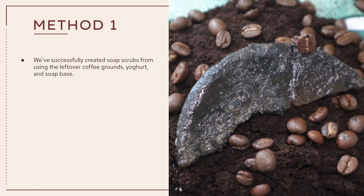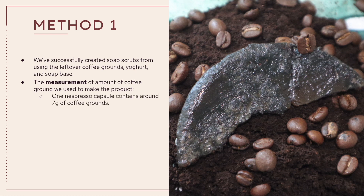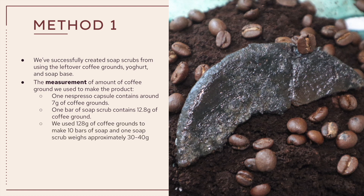There are two methods we used for our project. The method for the first objective is to create a product that reduces coffee ground waste, which we successfully made soap scrubs from leftover coffee grounds, yogurt, and soap base. We also did measurements on the amount of coffee grounds in one Nespresso capsule and in one soap scrub. One Nespresso capsule contains 7 grams of coffee grounds, one bar of soap contains 12.8 grams of coffee grounds, and we used 128 grams of coffee grounds to make 10 bars of soap scrubs, each weighing approximately 30 to 40 grams.